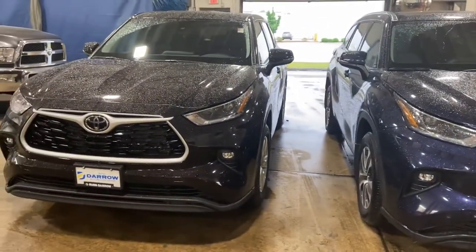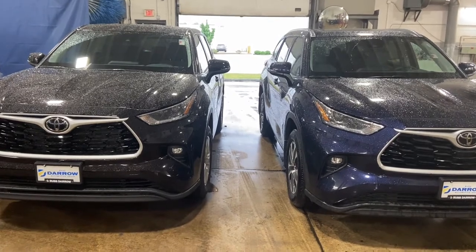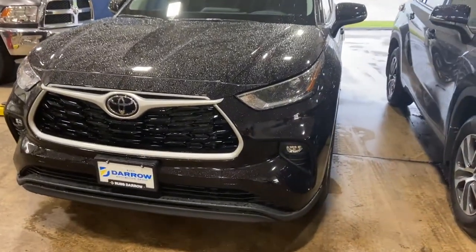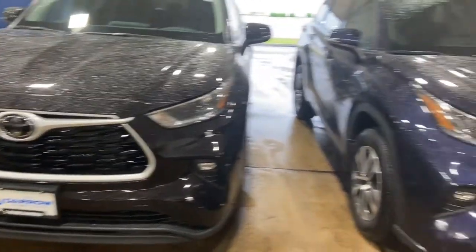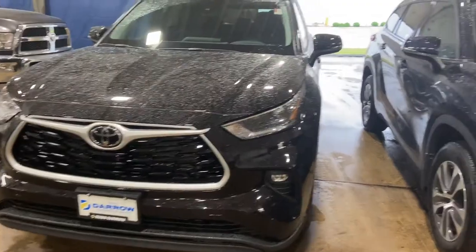To start off, I'm going to list a lot of similarities of what both trim levels have in common. So both of them are going to have LED headlights, LED fog lights, daytime running lights, the same grille, and Toyota Safety Sense 2.0.